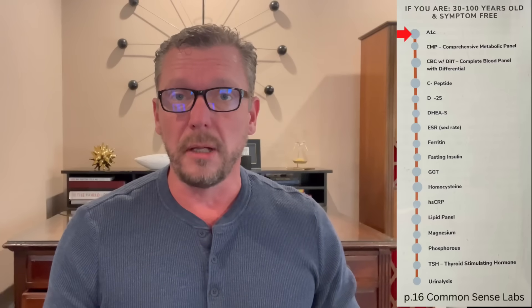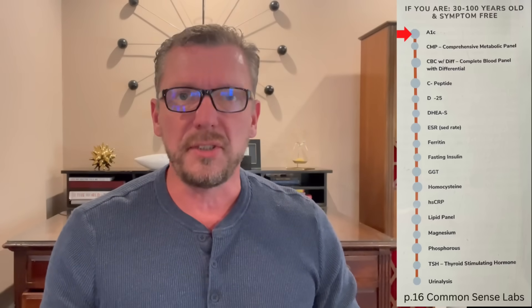The first lab is a hemoglobin A1C. You can have a normal fasting blood sugar on your labs but still be pre-diabetic or type 2 diabetic. A hemoglobin A1C will immediately uncover pre-diabetes or type 2 diabetes, because you may have no symptoms and a normal fasting blood sugar — and without this test, your doctor is blind to the fact that you have pre-diabetes. Damage is being done, and if you have type 2 diabetes, that damage is occurring in every organ in your body.